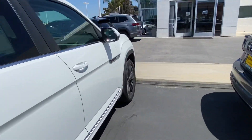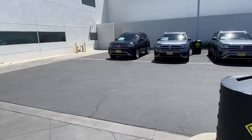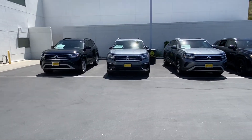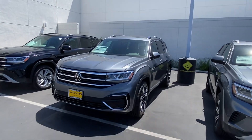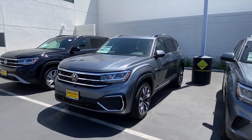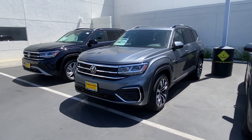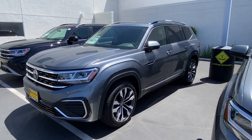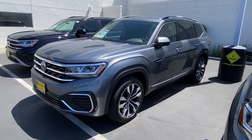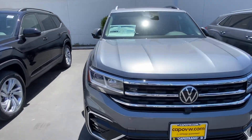I also wanted to make a quick show of what else we have, which may interest you as well. This is going to be the SEL Premium R-line — the fully loaded model. This one has a bench seat. Being the SEL Premium, it's one trim up from the white one. You do have a 360-degree view camera, slightly different wheels, and a full leather interior with heated and ventilated seats, plus a couple of other more premium features compared to the SEL.